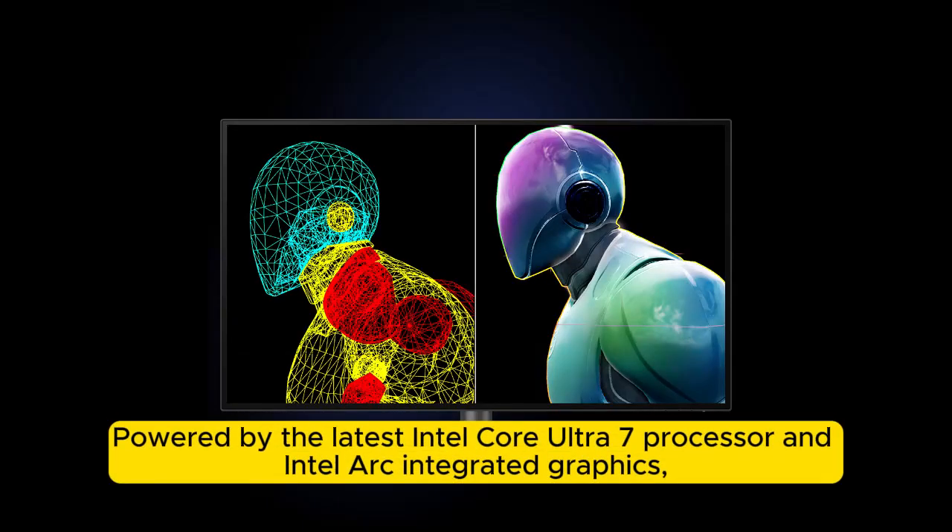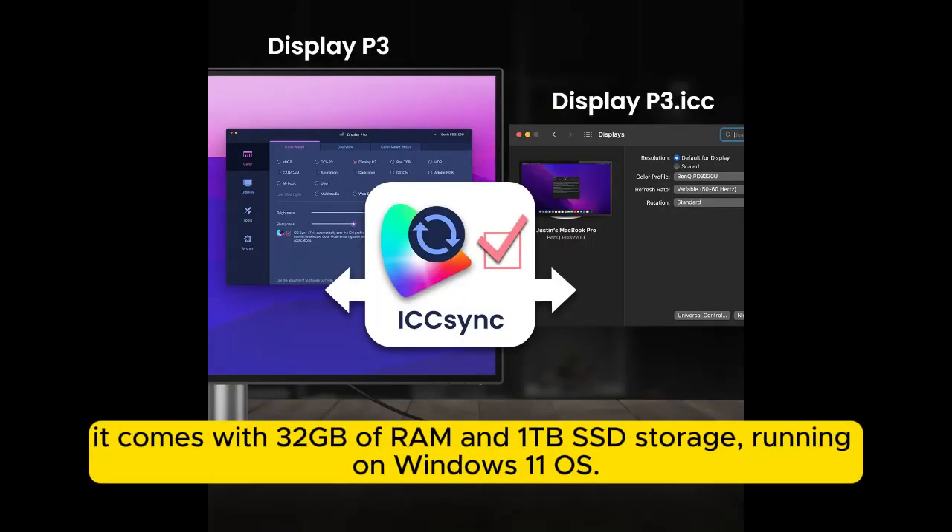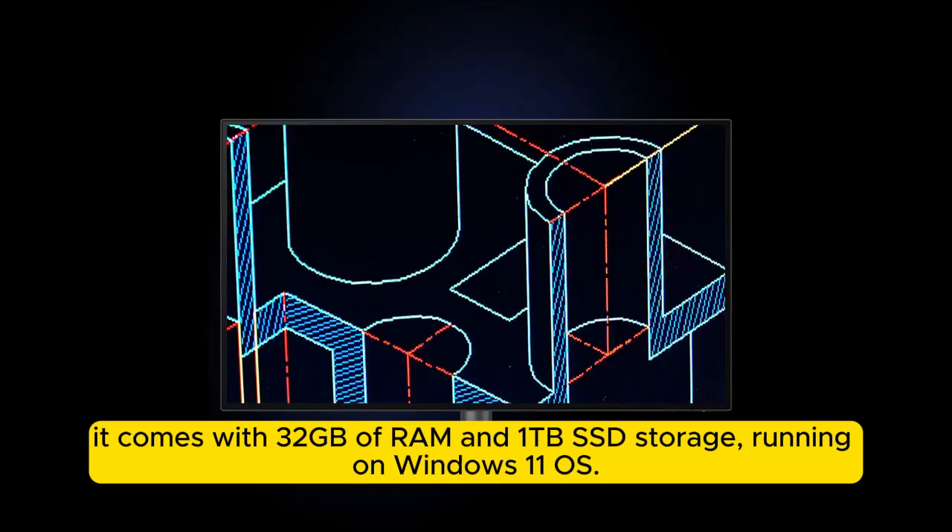Powered by the latest Intel Core Ultra 7 processor and Intel Arc integrated graphics, it comes with 32GB of RAM and 1TB SSD storage, running on Windows 11.